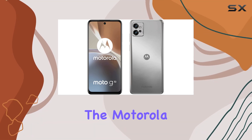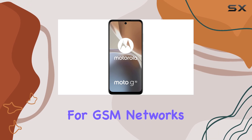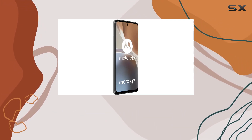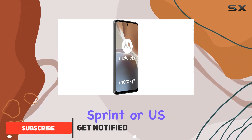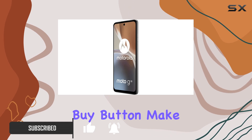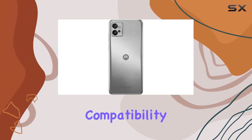Today, we're diving into the Motorola Moto G32, a dual-SIM smartphone designed for GSM networks, but with a crucial note for our USA buyers: no compatibility with CDMA networks like Verizon, Sprint, or US Cellular. Before you hit that buy button, make sure to check with your network provider for 3G or 4G LTE compatibility.